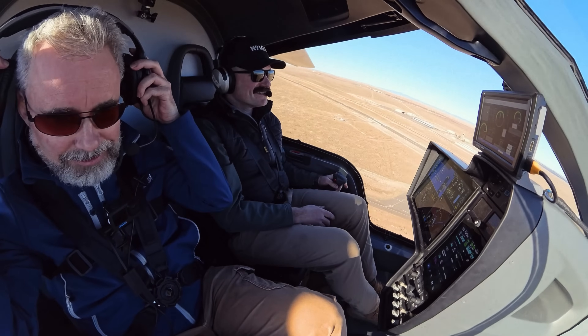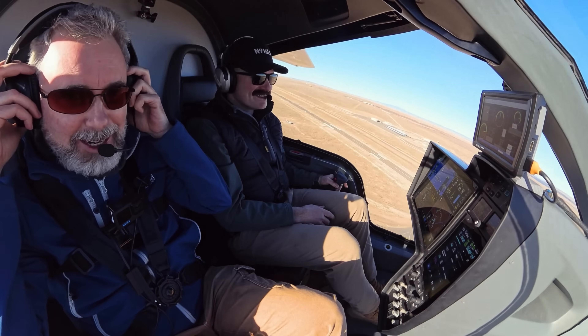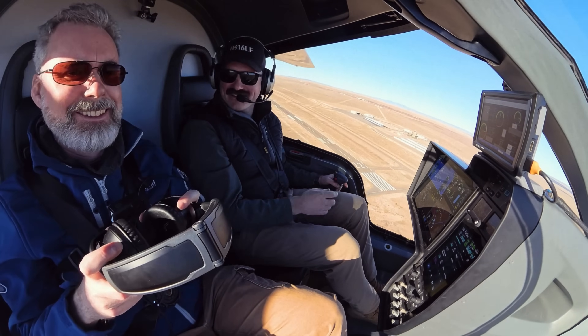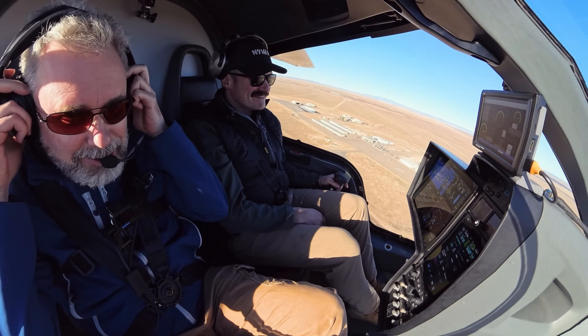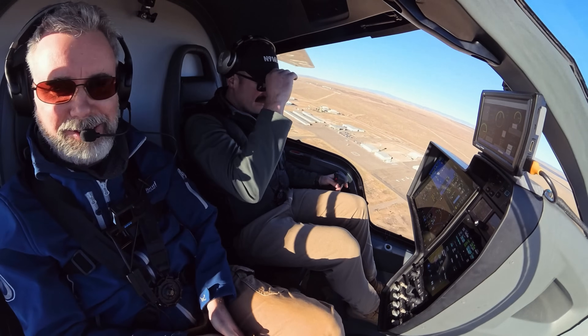Just for geeks — take your headset off for a sec. Wow. That's takeoff power. Wow, yeah. You're a kid — no need for noise canceling.